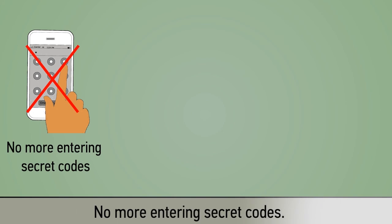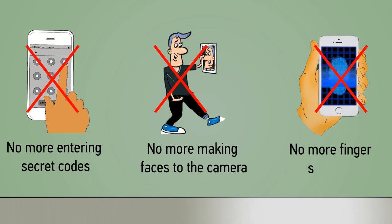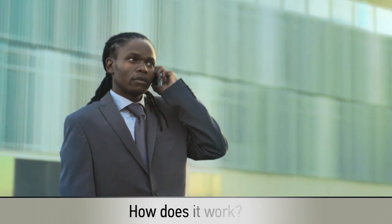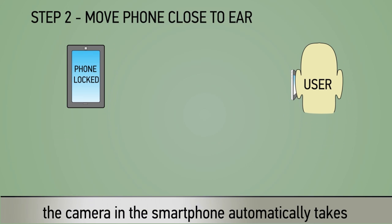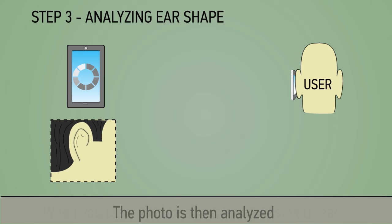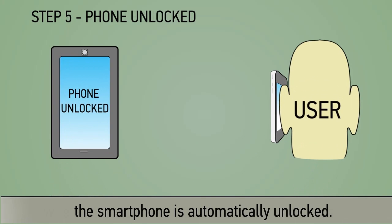No more entering secret codes, no more making faces to the camera. In fact, you won't even have to lift a finger to have your fingerprint scanned. Just pick your smartphone and start talking. When you place a smartphone against your ear, the camera in the smartphone automatically takes a photo of your ear. The photo is then analyzed to determine the unique shape of your ear. When a match is found, the smartphone is automatically unlocked.